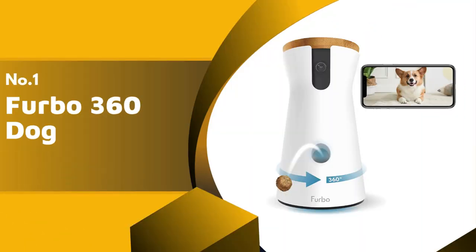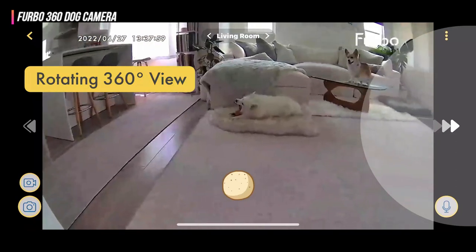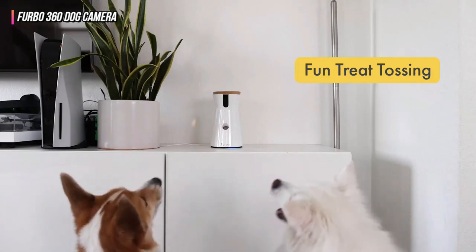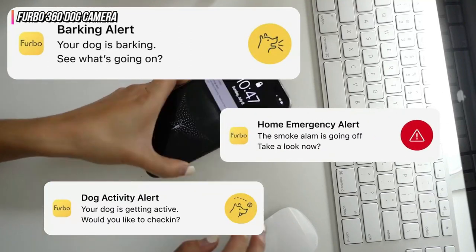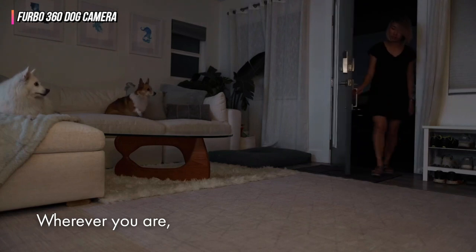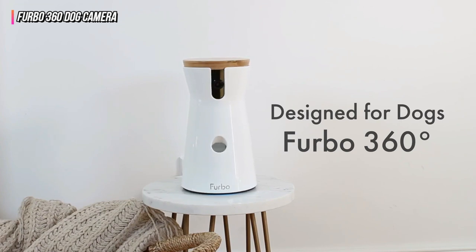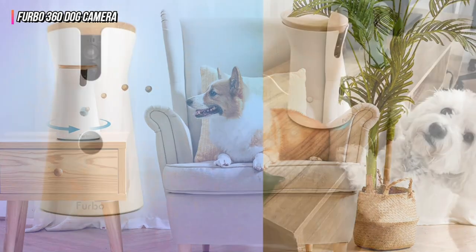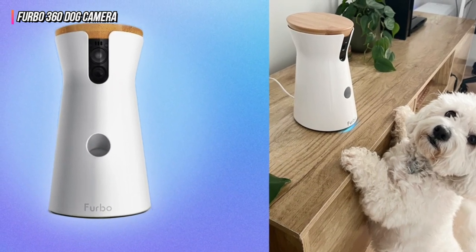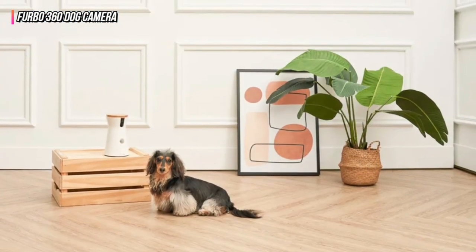Finally, our top product is the Furbo 360 Dog Camera. The Furbo 360 has a 1080p camera with a 160-degree wide-angle lens, 4x digital zoom, and infrared night vision, just like its predecessor. The new model's camera can pan 270 degrees back and forth, whereas the standard Furbo's camera is fixed in place. The Furbo 360 provides a 360-degree field of view because of its large field of view and additional panning. Additionally, the Furbo 360 has better night vision than its predecessor. In low-light conditions, the camera may now record in color in addition to black and white. The treat tosser has been improved by Furbo, and you can now select between little or large snacks. It is also now quieter.